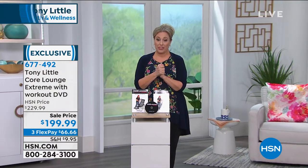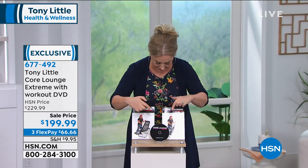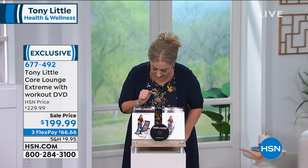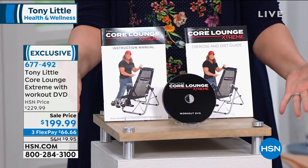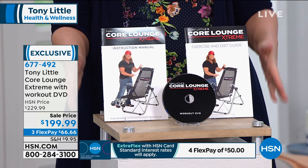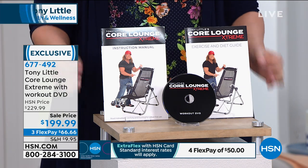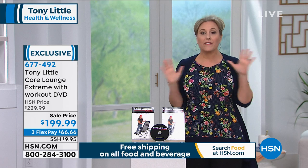This is the Core Lounge Extreme. It comes with a workout DVD and also with an exercise and diet guide. Tony always gives you the complete package. This is an exclusive product, on sale today — $30 off. It's always very popular. Working out your core is really important — having strength in this area is important for everything you do in life.